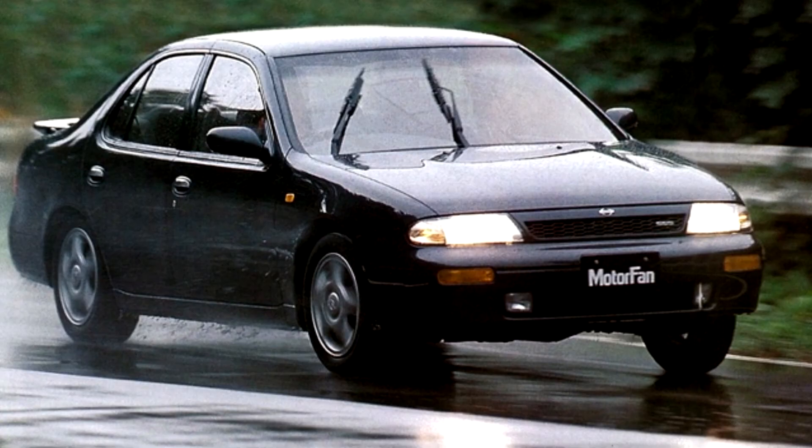The new Bluebird was designed with comfort in mind. The more spacious cabin was the result of a longer wheelbase and a slightly taller design, in a package retaining the length and width of the previous model.